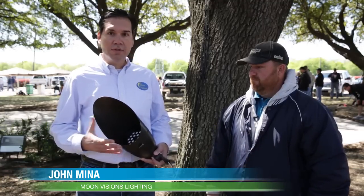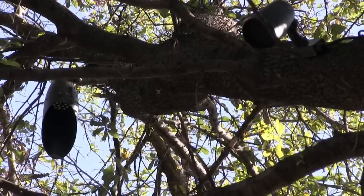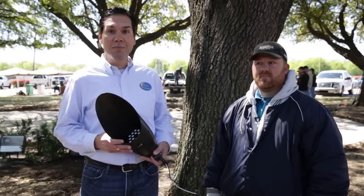We're using Moonvision's lighting based out here in Texas and these are low voltage lights. This is a 12 volt, 22 watt — it's equivalent to a 175 watt mercury vapor — and these are the down lights, and hopefully it'll look great for everybody.